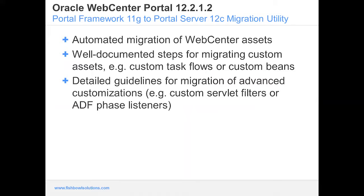There is a big change some of you may not be aware of: the portal framework has been deprecated moving to 12c. However, there is a migration utility that automates the migration of your WebCenter assets, with well-documented steps to migrate custom assets, task flows, and custom beans, as well as detailed guidelines for migrating advanced customizations such as custom server filters or ADF phase listeners. Portal framework is not available under 12c.